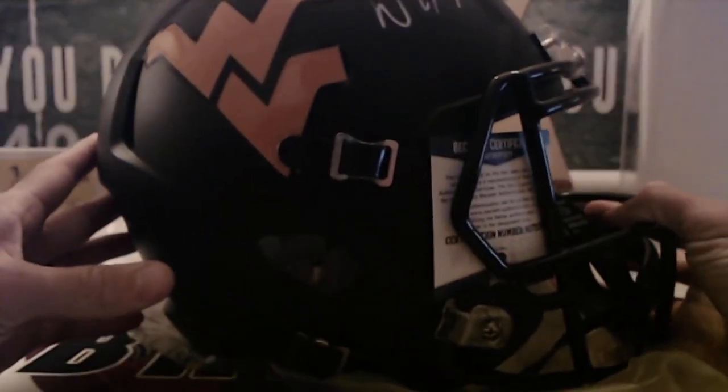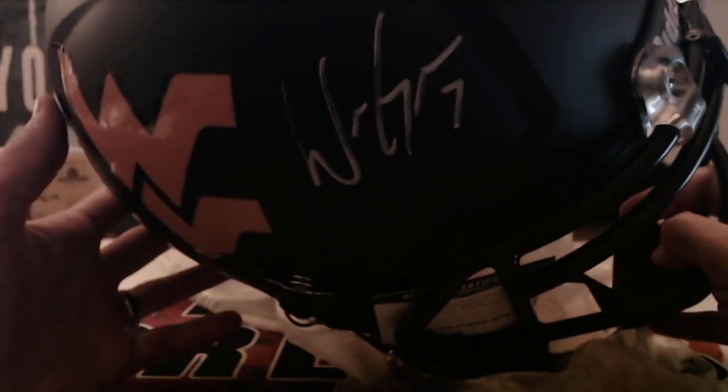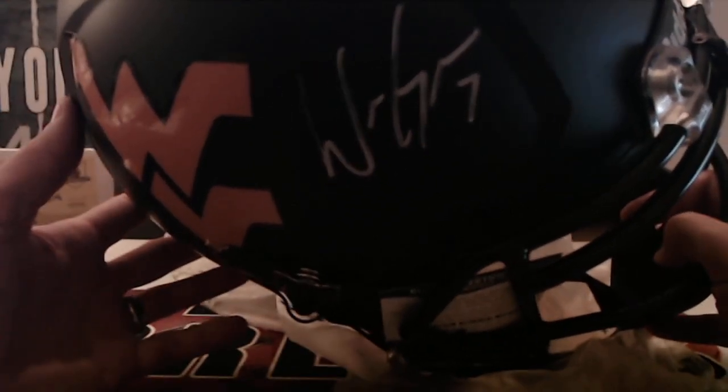That is going to be a Will Grier for the Carolina Panthers.